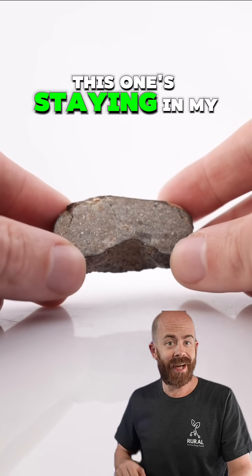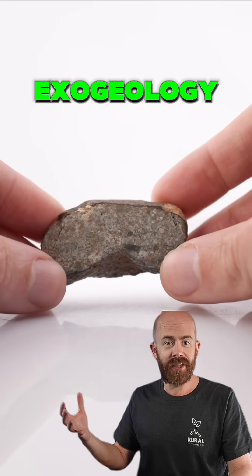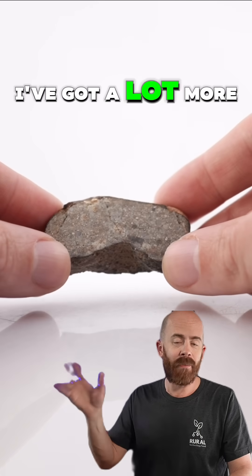That's pretty cool — sign me up. This one's staying in my collection. If you want to see more of my meteorite collection and learn a lot more about exogeology and the formation of our solar system, make sure to like and follow. I've got a lot more I want to share with you.